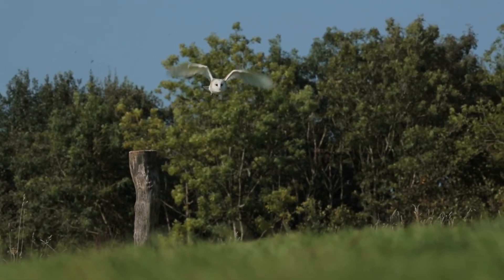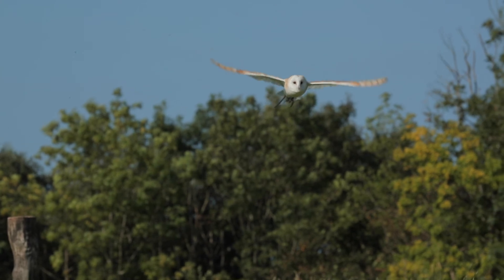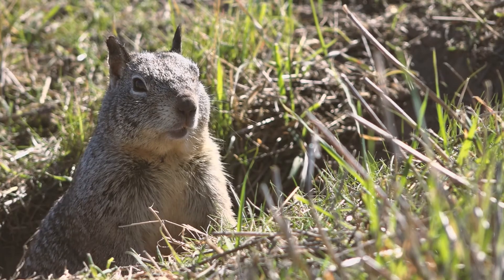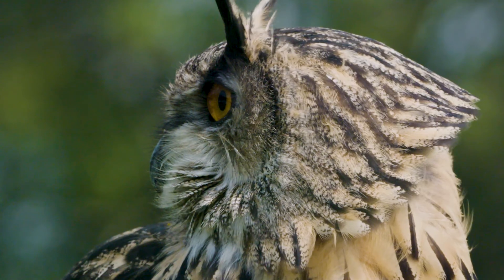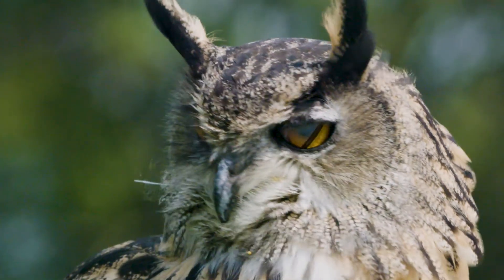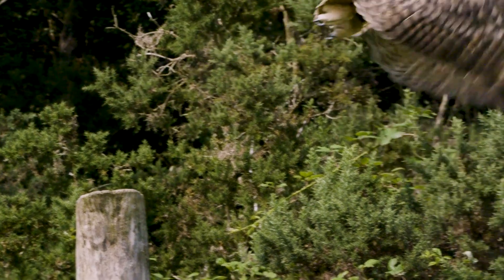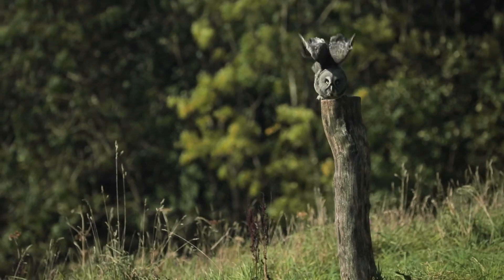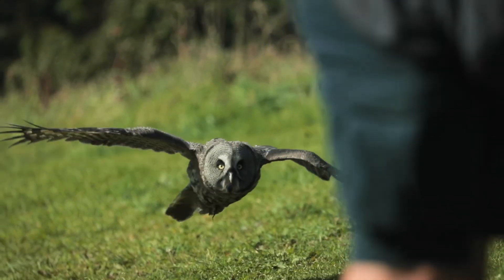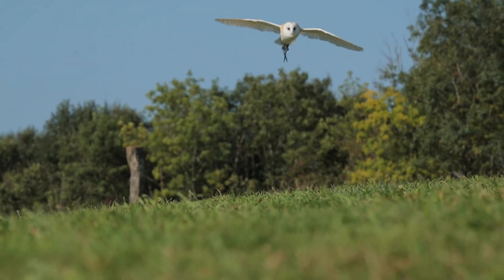Once the owl has determined the direction of its victim, it'll fly towards it, keeping its head in line with the direction of the last sound the prey made. If the prey moves, the owl is even able to make corrections mid-flight. Owls have many different incredible adaptations that make them very stealthy aerial hunters. It's these that give owls the features we find so mysterious and magical, such as their huge facial discs and their ability to fly silently through the night.